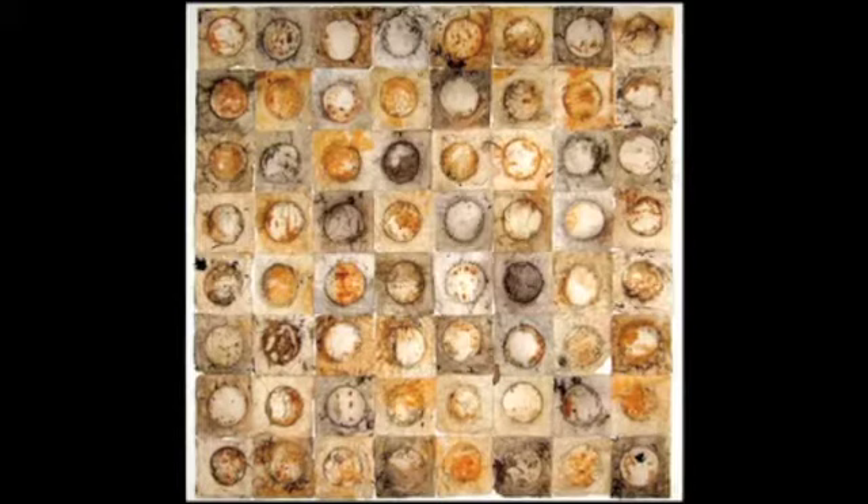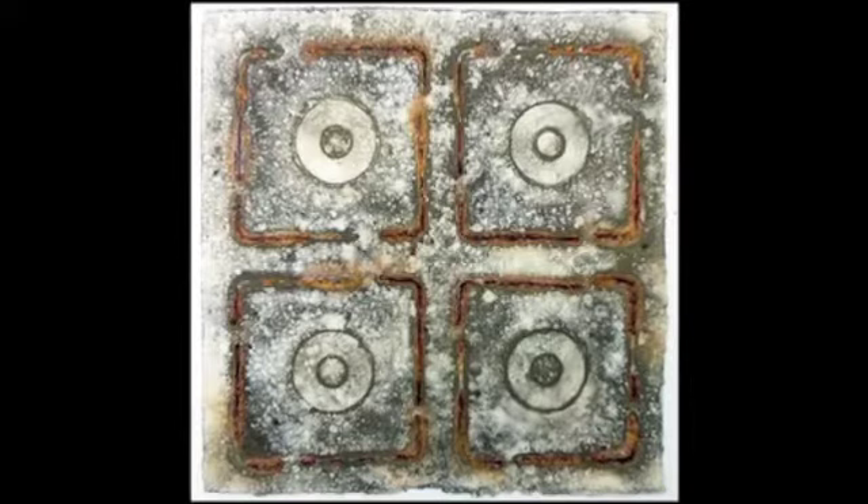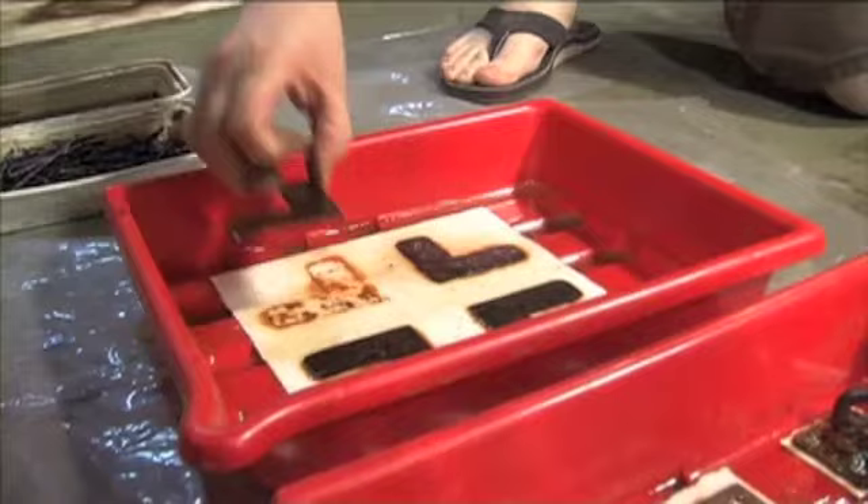Trying to encourage interesting patterns of mold, rust, and other accidental detritus that would come about on the surface of these things.